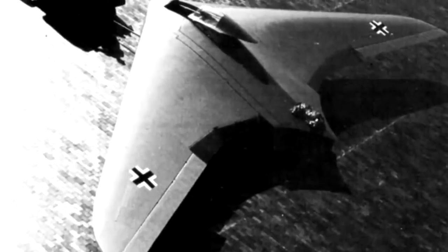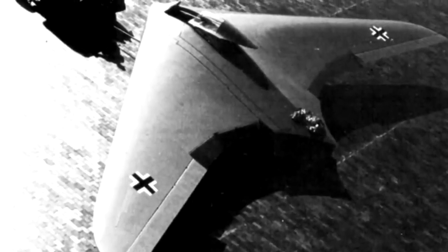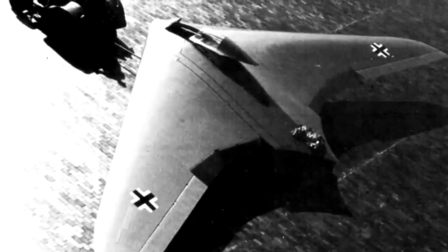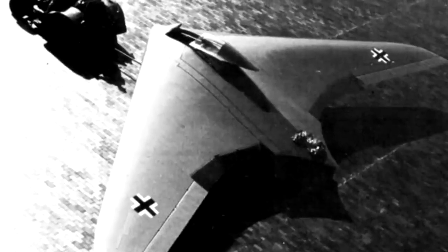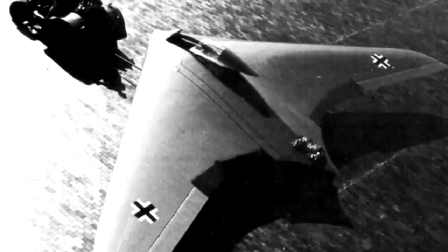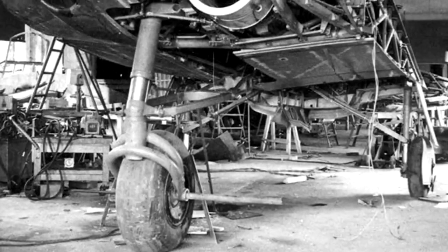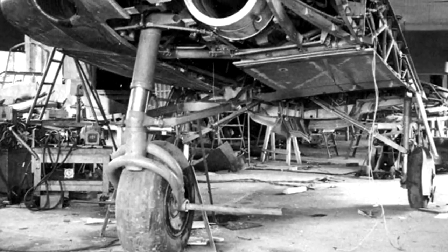One notable design in the competition was the futuristic-looking Arado RE555, a six-engine aircraft with a flying wing configuration. However, the final choice favored proposals from Messerschmitt and Junkers. Nevertheless, towards the war's end, an exceptionally modern jet aircraft utilizing a similar concept emerged, designed by the Horton brothers.